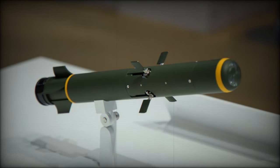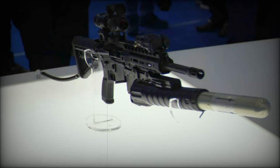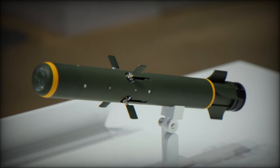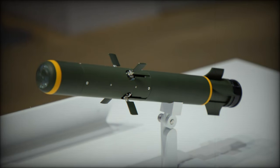LIG NEX-1 presented a more economical alternative priced at approximately 40 million won per unit, with aspirations to reduce this cost to 20 million won through mass production. The Saudi forces have also shown interest in a semi-active radar-guided variant, with the missile's technology tailored to fit the 40mm grenade size.